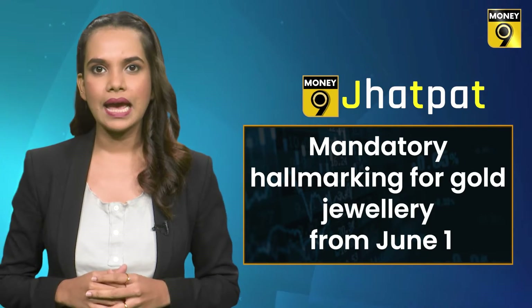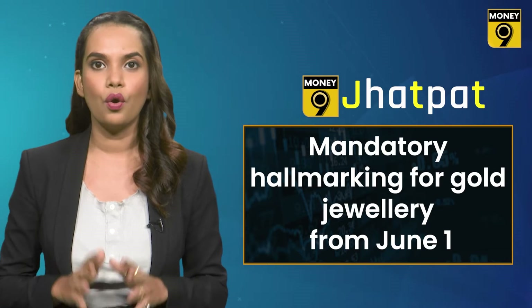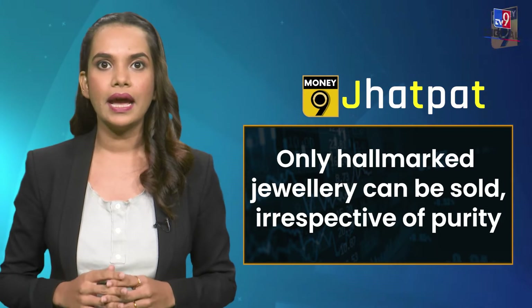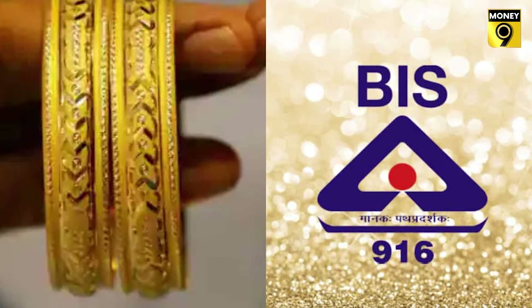Well, that's a norm of the past. Starting June 1st, this rule will change, as jewelers can now only sell hallmarked gold jewellery irrespective of its purity. This means every gold jewellery item, regardless of its purity grade, must be mandatorily hallmarked.